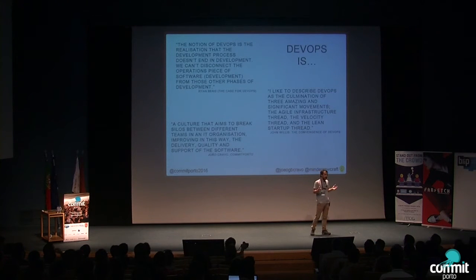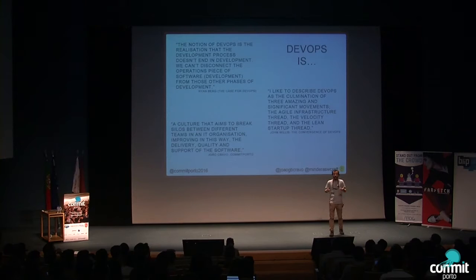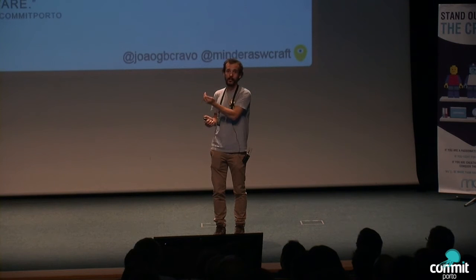So what is DevOps? There isn't yet a de facto definition, but I picked this one: a culture that aims to break silos between different teams in an IT organization, improving in this way the delivery, quality, and support of software. It's just a culture. To embrace DevOps in your company, you don't need to hire new people — you already have people. The hard thing is that you have to change the mindset. You have to go to ops and say 'communicate more with devs,' and go to devs and say 'you have to care about your production deploy — it's not just working on my machine and I don't care.'